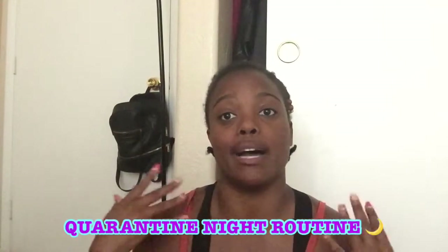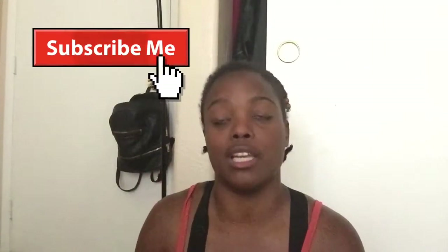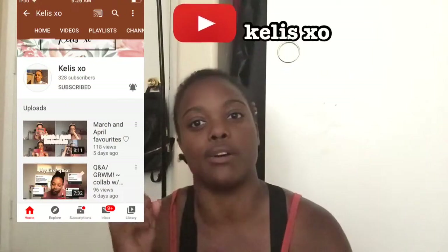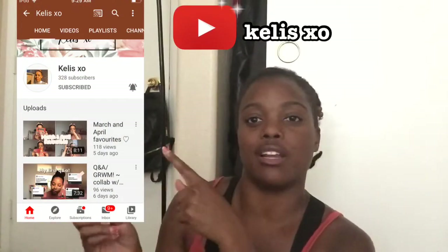Today's video is going to be my quarantine night routine. I thought I would do a collaboration video with Khalees XL — I'll put her channel here, so make sure you guys go subscribe to her channel.